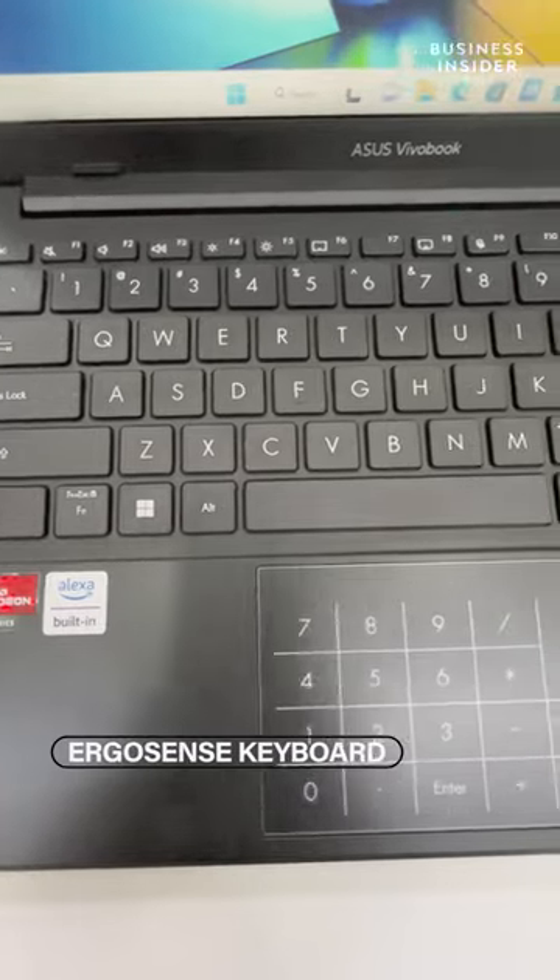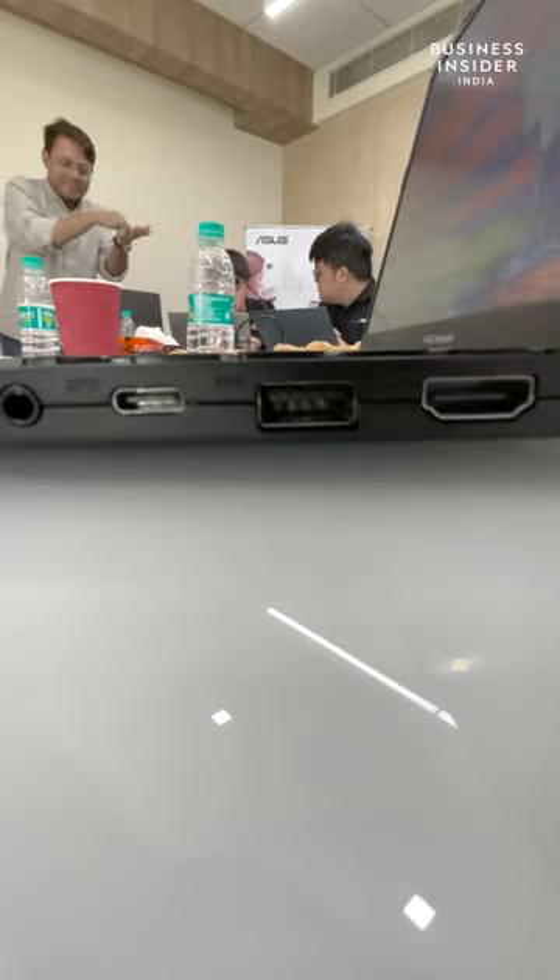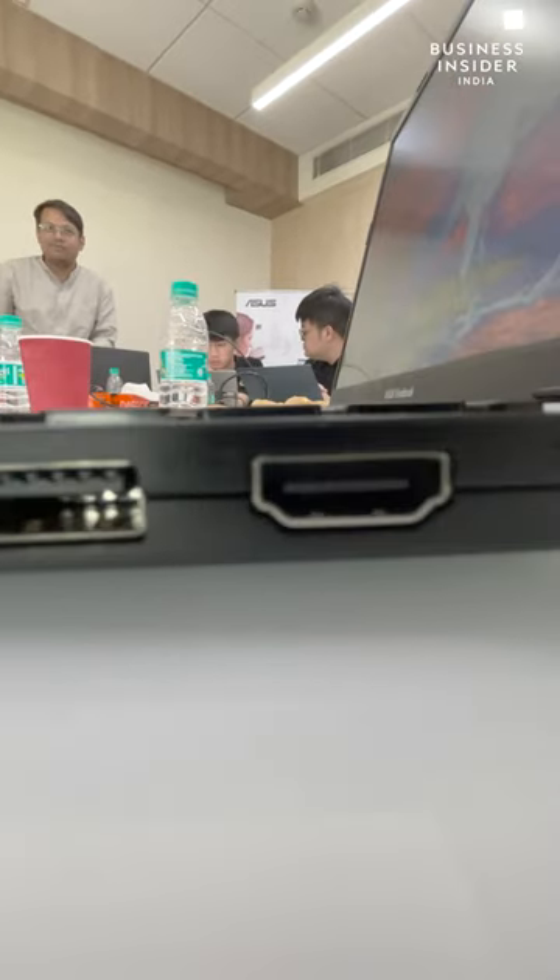You also get the ErgoSense keyboard here and the NumberPad 2.0 Plus. There are two USB Type-A ports, an HDMI port, a USB Type-C port, and a headphone jack as well.